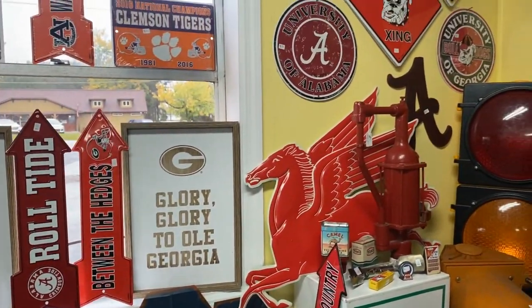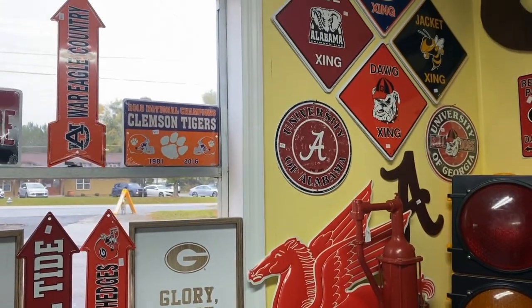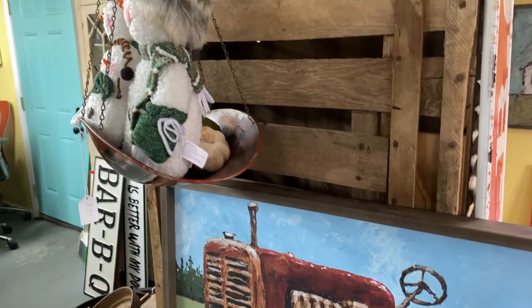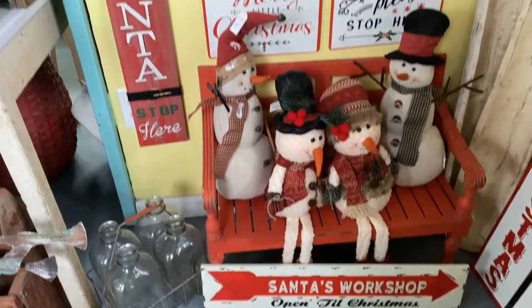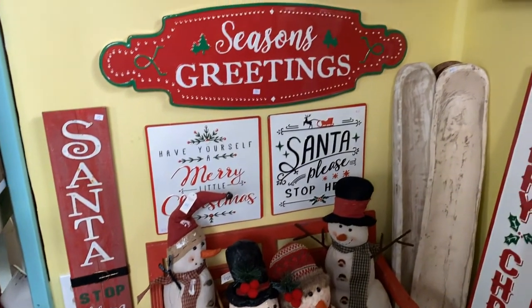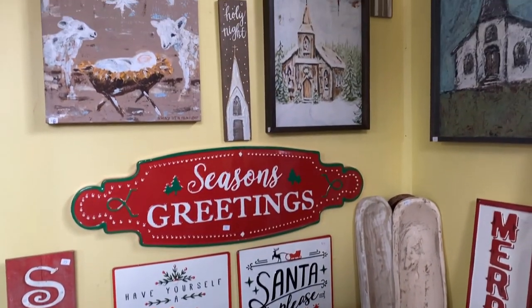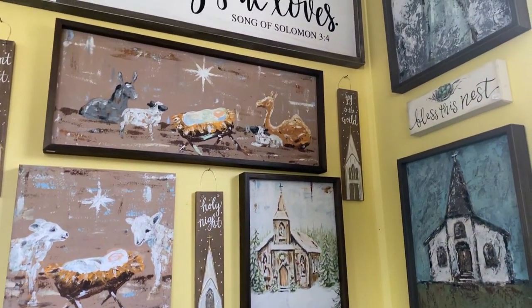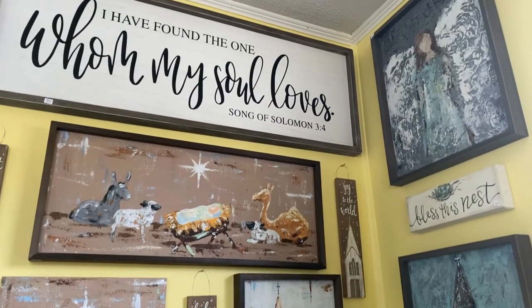Antiques are really important to us — we want to always make sure our shop has real antique pieces. But we also love the decor side, and I think that's always been my mom's dream: to have a place where we can put cute things that people would want in their houses.